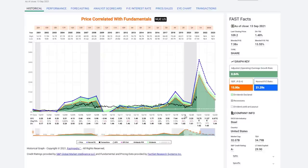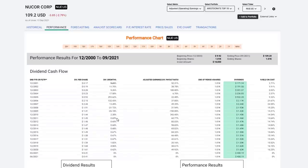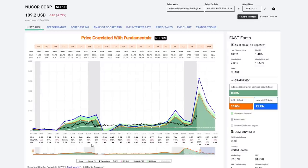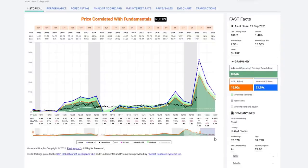Nucor is a crazy dividend aristocrat that I really struggle with — it's very cyclical, like most steel companies. There's really not been a lot of growth; the dividend growth rate has been less than 1% on most years. There was a time when they issued a special dividend, which makes the chart look misleading. The regular dividend was increased every year for 25 years. They've had huge earnings growth recently, perhaps due to COVID-related factors. It's A-rated and a good quality company, but this is not my cup of tea. It's technically on the list but has a very low dividend yield and very low dividend growth rate.